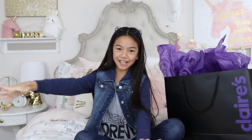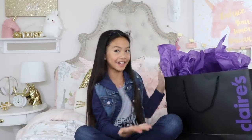Hey guys, it's Jessalyn. I'm back to share with you this package that Claire's sent me. You guys, I'm so excited to share what's in here — there's a lot of tech accessories which I cannot wait to show you, so let's get started right away.